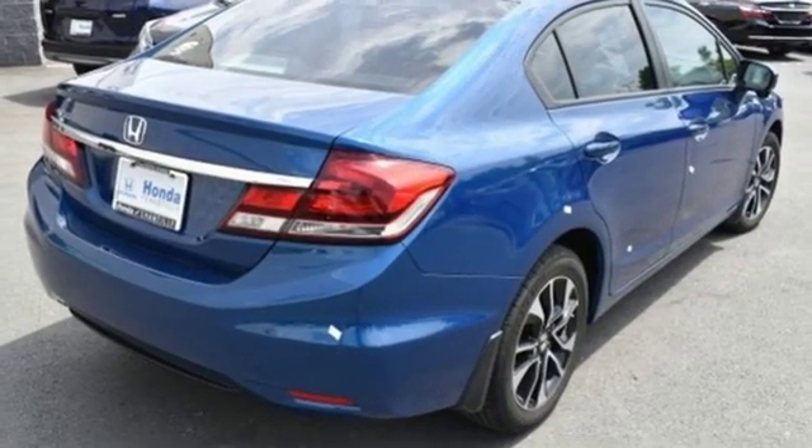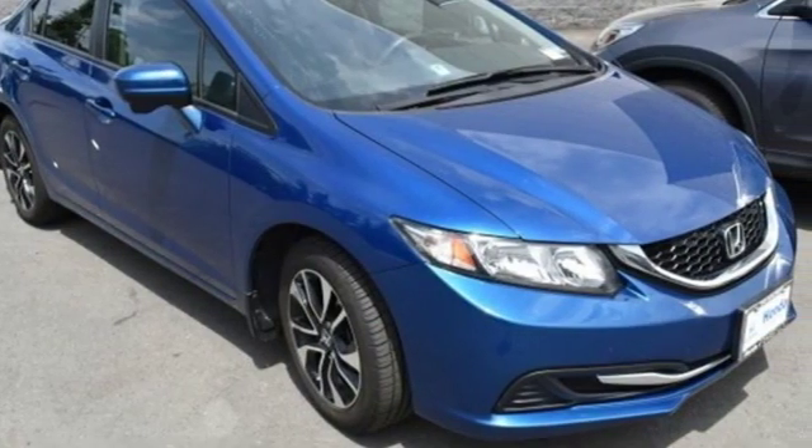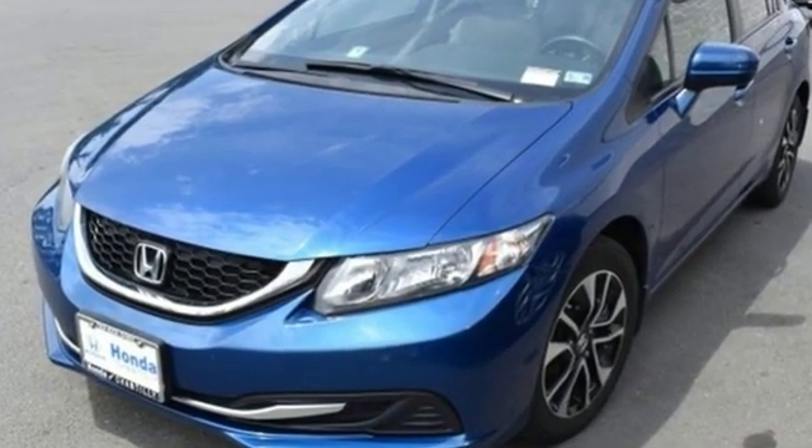Motor Trend adds, inside Gen 8's twin-tier dash was kept, albeit significantly revised, to carry on the well-liked and well-established design theme. It's a Honda, so longevity comes standard.